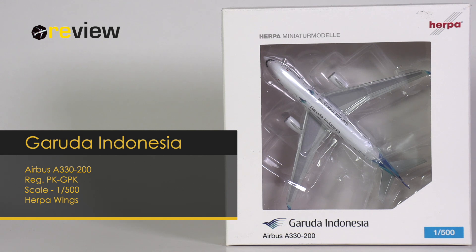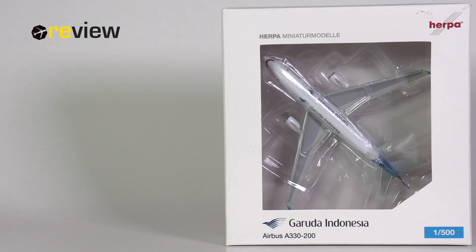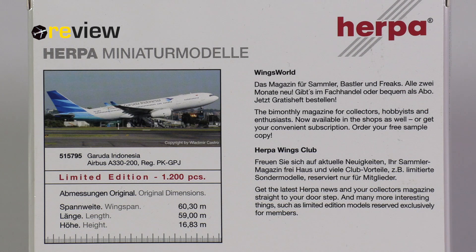At the front of the box we have the cutout so we can get a glimpse of the aircraft model inside, and at the bottom of the box we have the Garuda Indonesia branding. On the back side of the box we have a lovely image of an aircraft, but this is not the aircraft that is inside the box, and the registration code specified on the box is not correct. What is correct is the original dimensions and that it is a limited edition with only 1,200 pieces ever made.